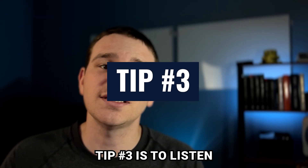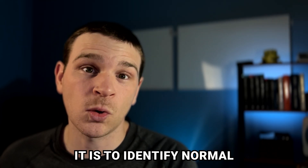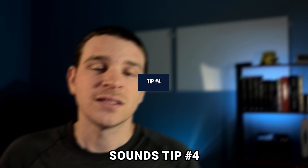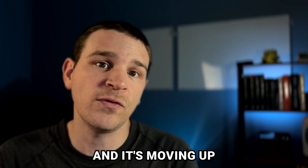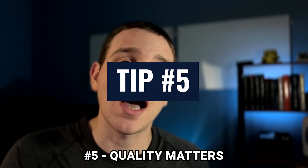Tip number three is to listen to a lot of normal breath sounds. The more you listen to, the easier it is to identify normal. And when you get better at identifying normal, it'll be easier to identify the abnormal breath sounds. Tip number four is to hold the stethoscope firmly in place. If you're holding it loosely on the skin and it's moving up against the skin a little bit, you can get some distortion, which makes it more difficult to hear.